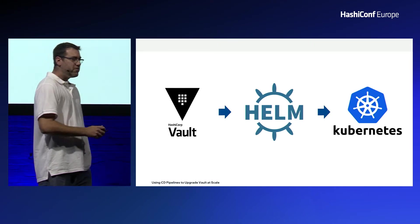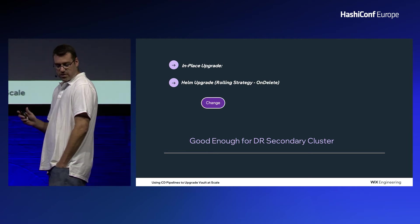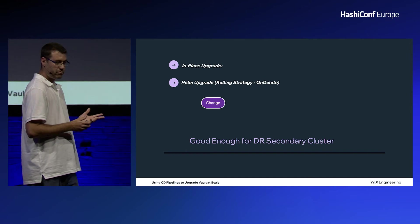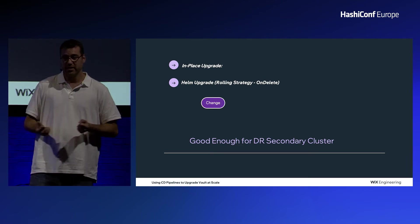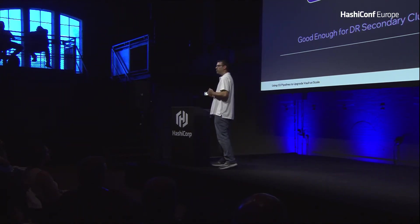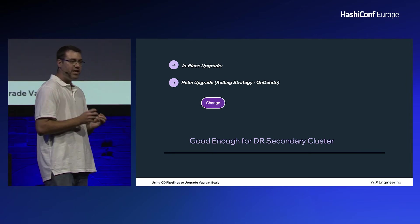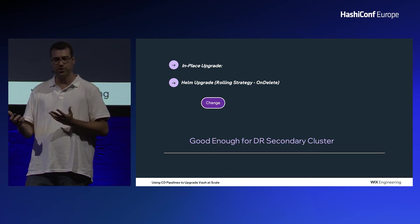All of our Vault clusters are deployed and running on top of Kubernetes. Starting with the DR secondary clusters — it should be pretty simple, right? All you need to do is upgrade the Vault Helm chart and apply it. Well, by default, when you apply it, nothing happens: no new pods spinning up, the existing pods don't get terminated. This is because the Helm chart is configured with an on-delete rolling strategy. On-delete prevents the controller from automatically updating its pods. You need to manually delete the existing pods one by one, and only then will new pods with the new version spin up.